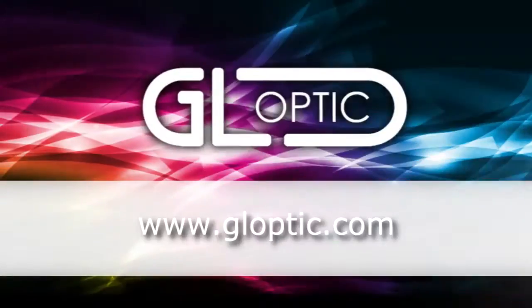Thank you very much for your attention. For further information you can visit our website at www.gloptik.com.